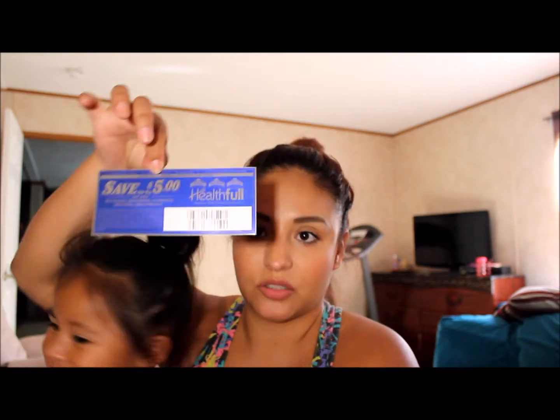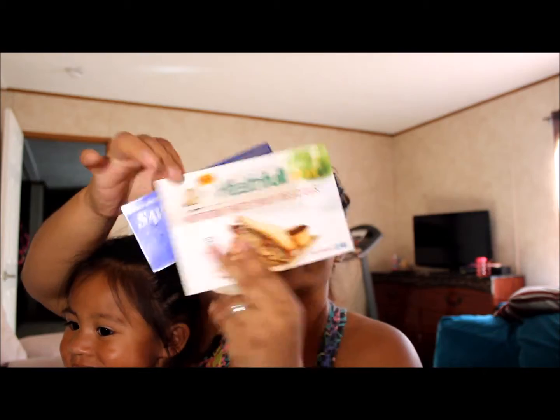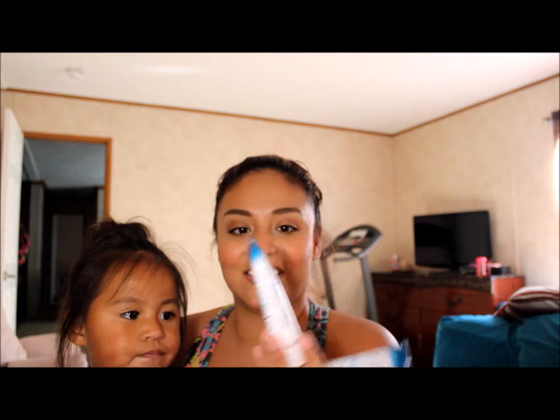Next up, you get a free loaf of Arnold bread — their Healthful Arnold bread. That's what that card was about. So you get a free loaf of bread. The next thing is Not Your Mother's Beach Babe moisturizing shampoo, and a conditioner too!